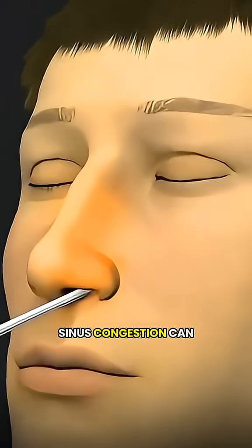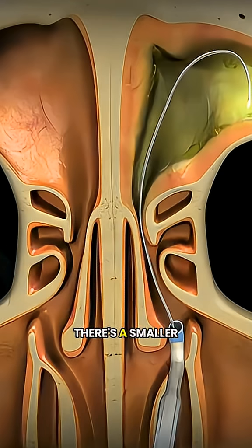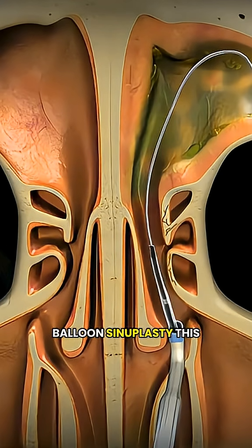Did you know many people think sinus congestion can only be treated with medication or major surgery? Actually, there's a smaller, more efficient solution: balloon sinuplasty.